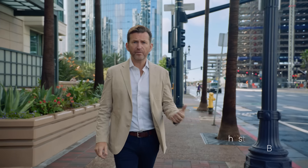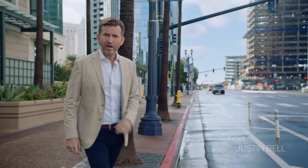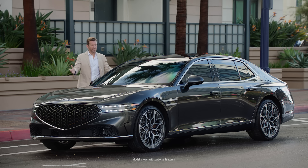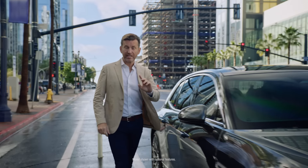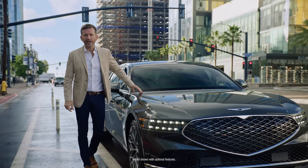Hello everyone, Justin Bell here from a beautiful downtown San Diego, where my friends at Motor Trend have asked me to take the redesigned Genesis G90 for a spin because their editors have just named it their 2023 Car of the Year.